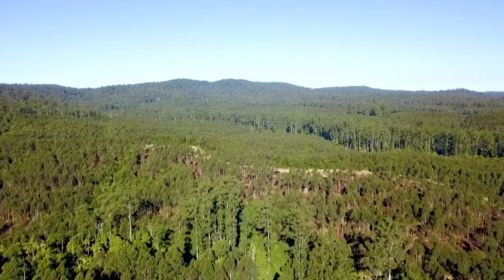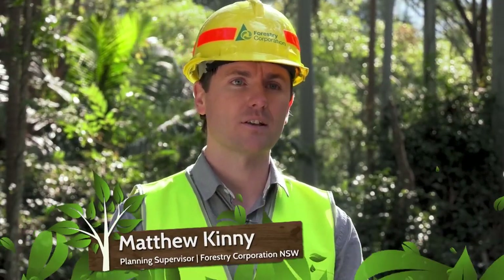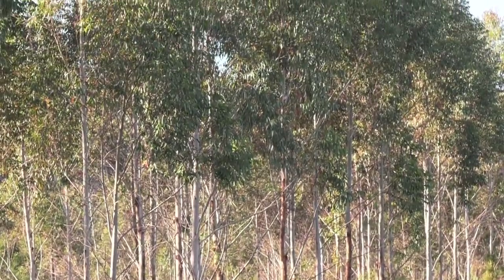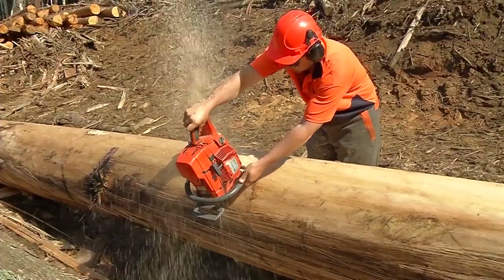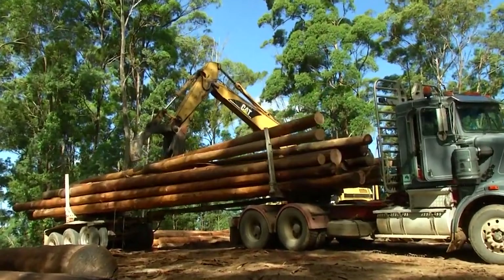Forestry Corporation has both plantations and native forests because they really complement each other. The plantations supply large volumes of high quality timber. Our native forests also supply a larger volume of timber overall, but over a much larger area, and produce a range of products that our plantations can't produce.